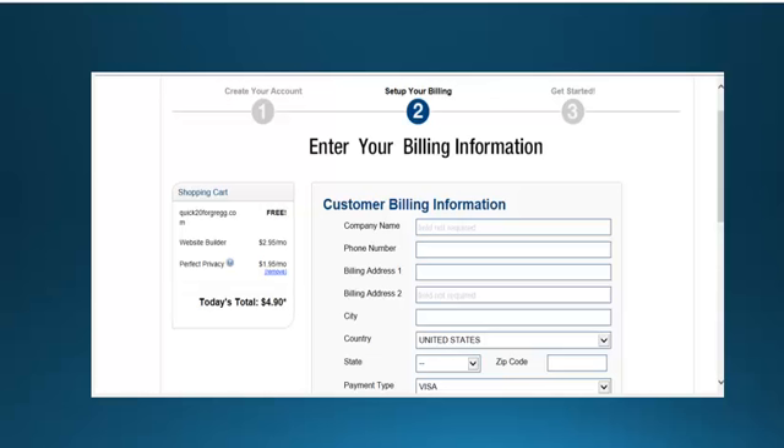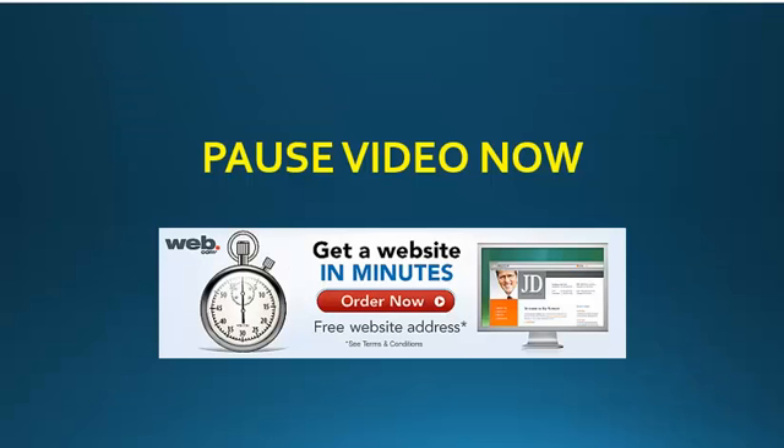Proceed to enter your billing information and then continue on and you will receive a confirmation. Once you receive your confirmation, proceed to log into your account just to make sure it's working properly, and then you're all done. You can pause this video now and click on the banner below this video that says 'get a website in minutes' to start ordering your website today. When you return, we'll give you further instructions to complete video training number one.